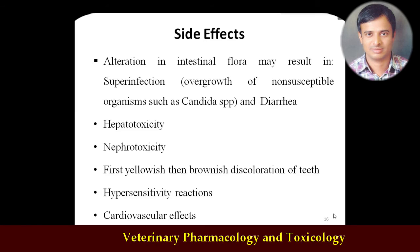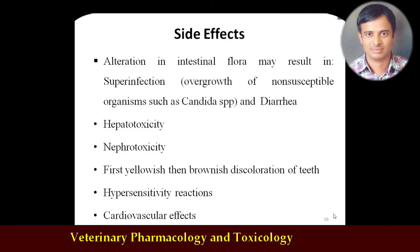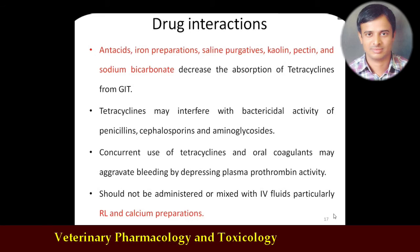In addition to diarrhea, tetracyclines can also result in hepatotoxicity and nephrotoxicity. One important side effect is that they induce yellowish-brownish discoloration of the teeth, because they accumulate in the growing enamel. Specifically in young animals, using tetracyclines leads to teeth discoloration because the drug is attracted towards calcium in the developing enamel, gets deposited, and leads to brownish discoloration of the teeth. Rarely, hypersensitivity reactions or cardiovascular effects may also be seen.